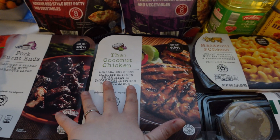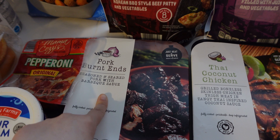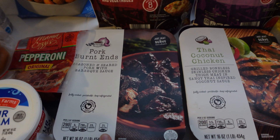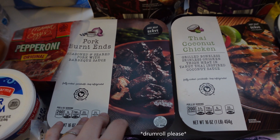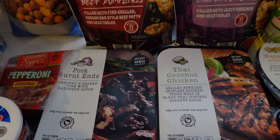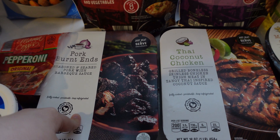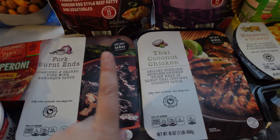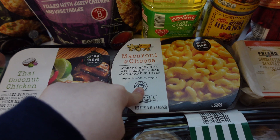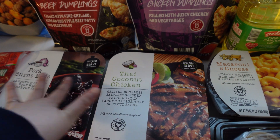Here are three things I'm super excited about. I've heard a lot of raving about the pork burnt ends — I'm usually very skeptical of pre-packaged cooked meats, but people on Aldi forums, Facebook pages, and Instagram swear by these. So I got the burnt ends, the Thai coconut chicken, and I've also heard great things about their refrigerator section mac and cheese. I'm thinking some sort of lunchtime deal with these.